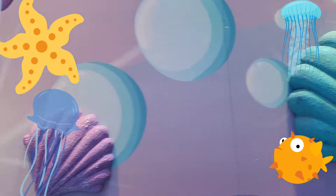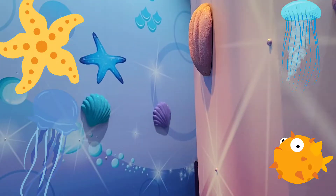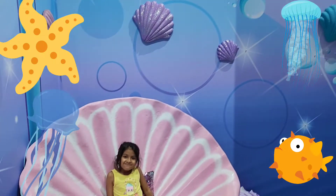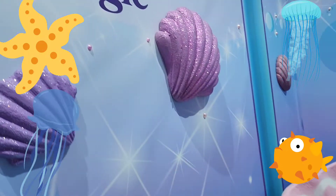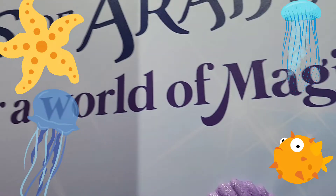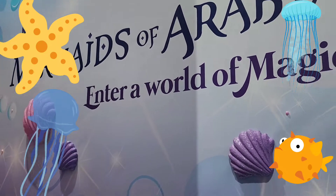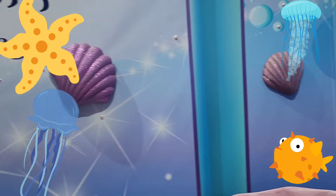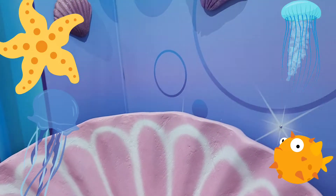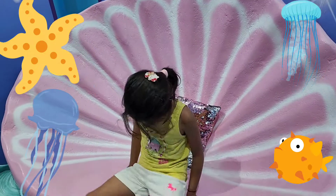Hi guys, welcome back to my channel. Today let me take you to Mermaids of Arabia in Dubai. Mermaids of Arabia is in Dubai Mall. Here we can get a chance to meet a real life mermaid. A mermaid is a half human and half fish.